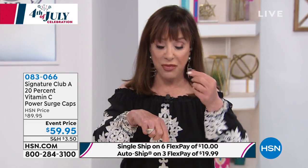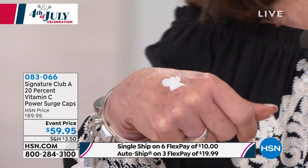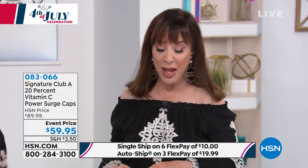Each one of these is like a little jar of cream. You open it and look what you get. Instead of just enough for your face, you get enough for your face, your neck, your décolleté, and your hands. Never before has there been so much in one little capsule. You can use it as a day cream or a night cream — either way.